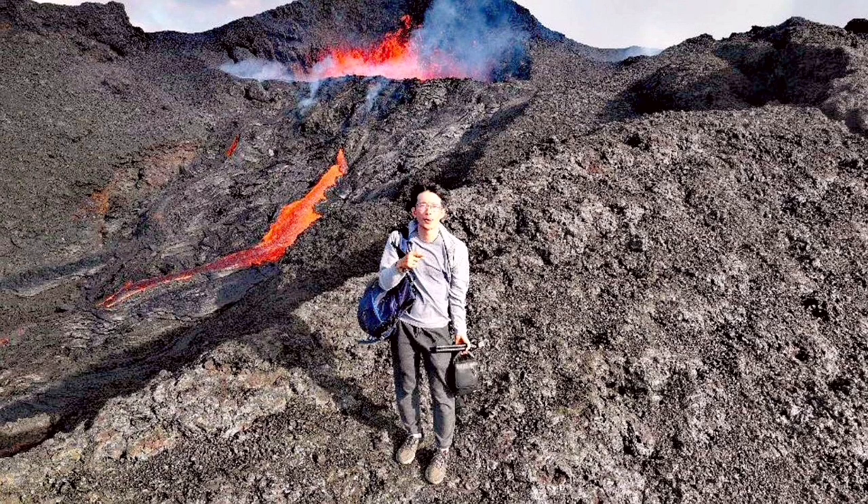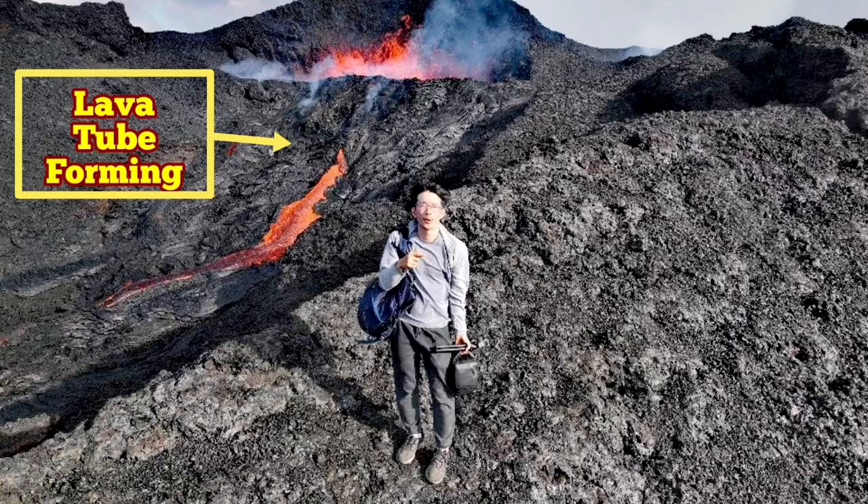In a way, we can say that he was lucky. Because we had an overspill in the past few days, and that overspill has developed into a lava tube. A lava tube is a hollow structure that can potentially be dangerous. But that is not limited to what you see — a lava tube forming.